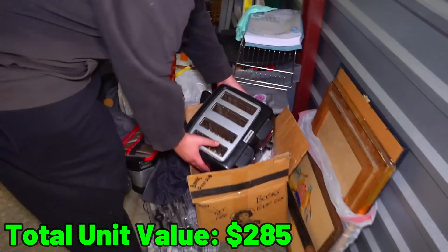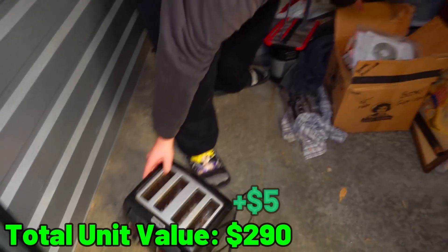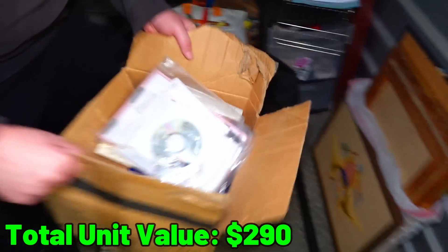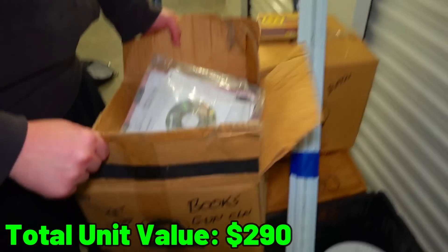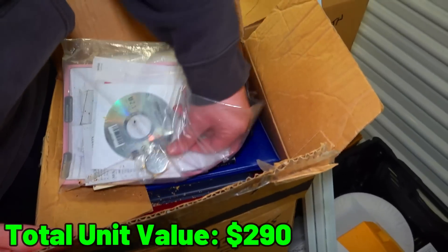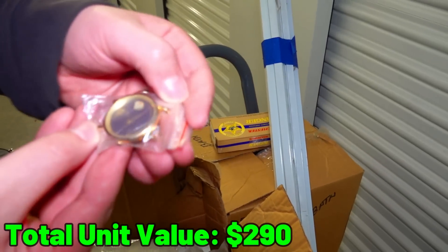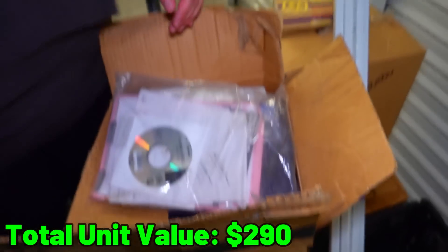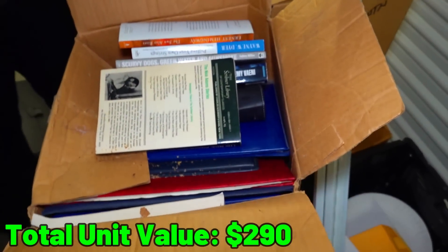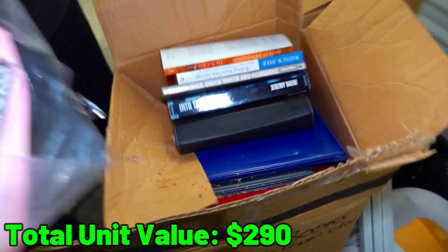We got a four-bread toaster, which we don't need to go into. Let's see - it's a toaster. There's also a face wash. What kind of wash is it? Is that rock in it? It looks like it. Weird. I'm going to put that in my pocket. I don't like the dust - it just looks like crumbs.